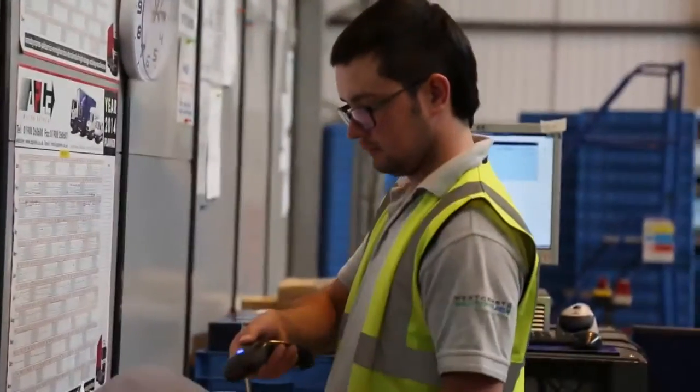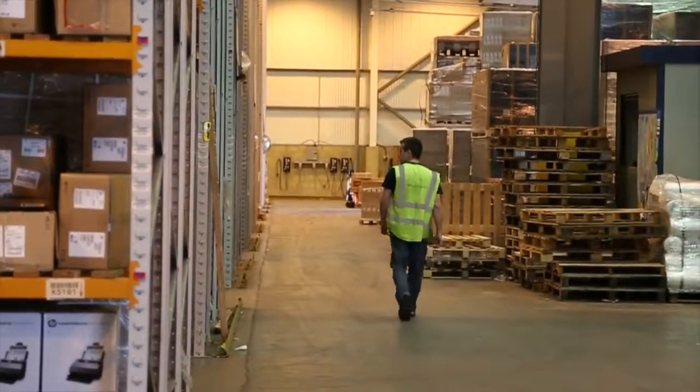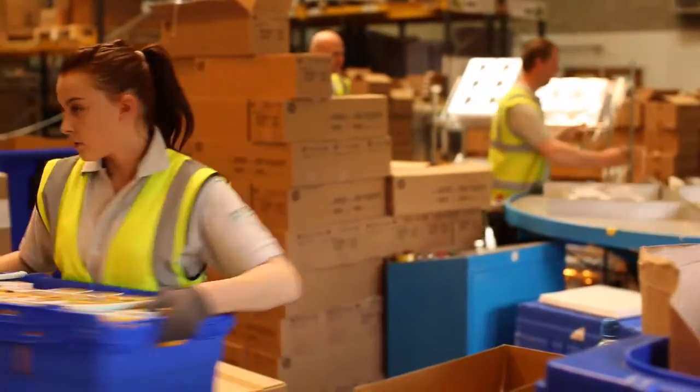Welcome to West Coast's state-of-the-art logistics facility. West Coast deliver over 10,000 orders for next-day delivery across the UK, Ireland and mainland Europe from our warehouses in Thiel, St Albans and here in Milton Keynes.